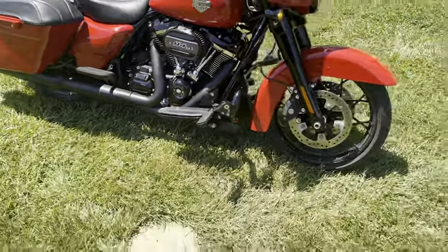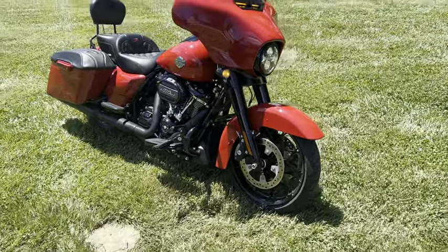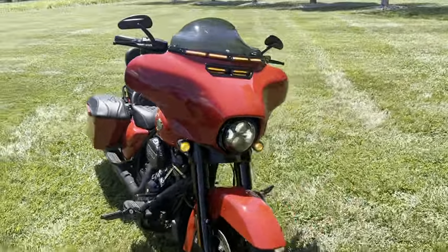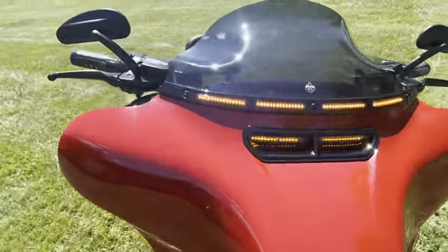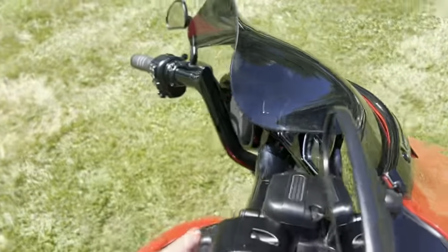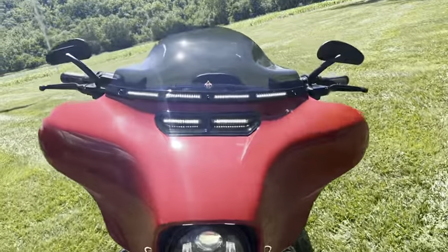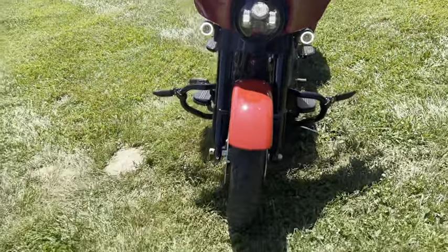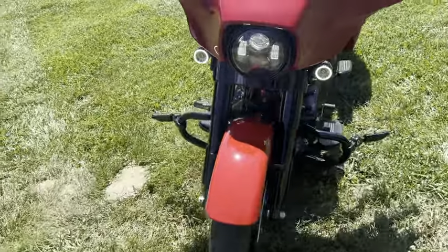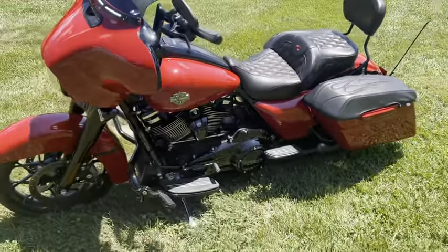I've always cleaned it with Bug Slide. It has not hardly been in rain at all. I'm going to turn the lights off so we can see the lights I've got on it. It's all been adult driven.